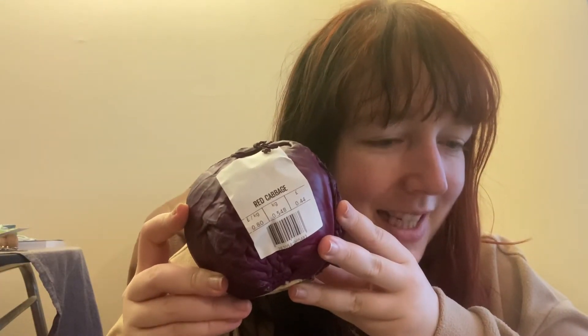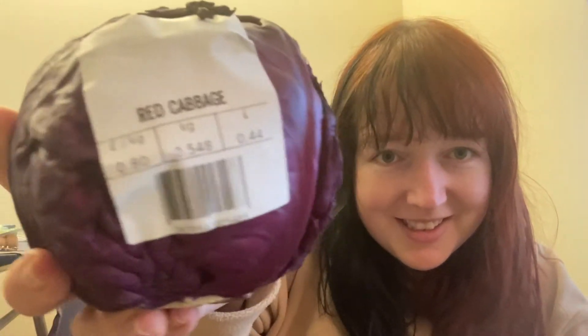I've got a loose red cabbage - it's already got the price sticker on it, 44p. It was one of those where there are different size cabbages, you pick one, weigh it, and put a sticker on it. You're meant to put it in a bag first, but I didn't want to waste a bag so I just stuck it straight on the cabbage.